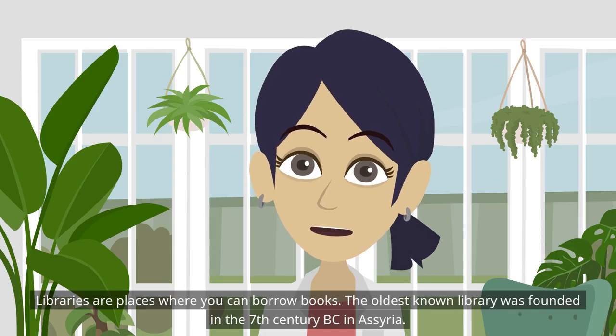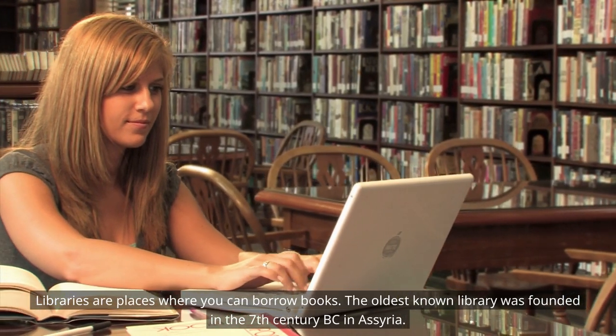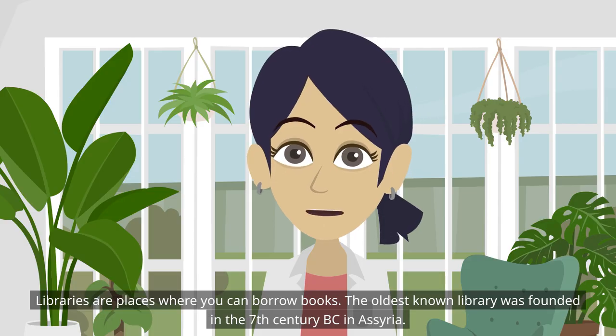Libraries are places where you can borrow books. The oldest known library was founded in the 7th century BC in Assyria.